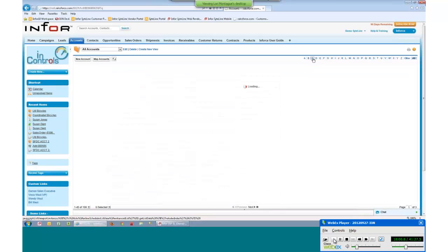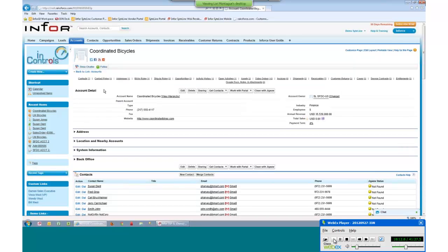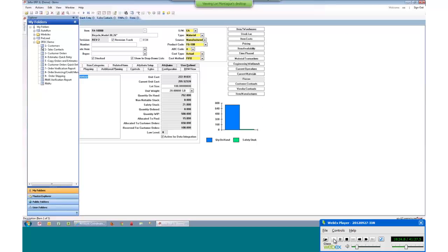You can scroll through and see information against certain accounts. If we look at Coordinated Bicycles — if you've seen SightLine demos, you'll remember Coordinated Bicycles and our bicycle database. These are all the touch points that are bidirectionally coming from Salesforce and SightLine. One is your customer master: as you create customers in SightLine, a synchronization takes place that pushes that information into the account table in Salesforce.